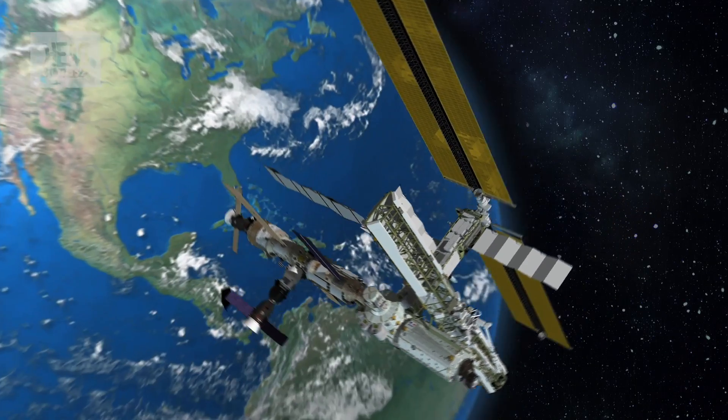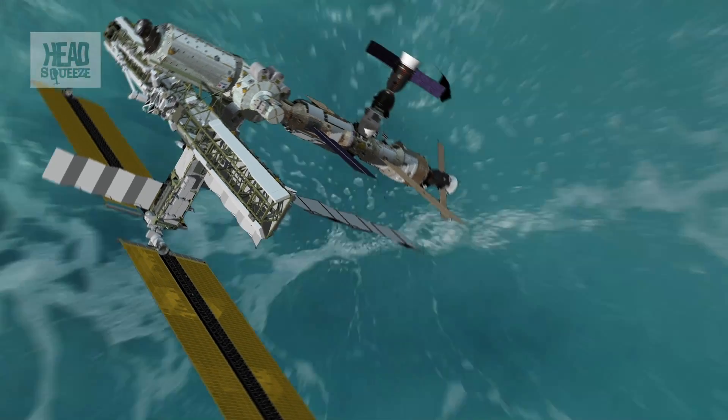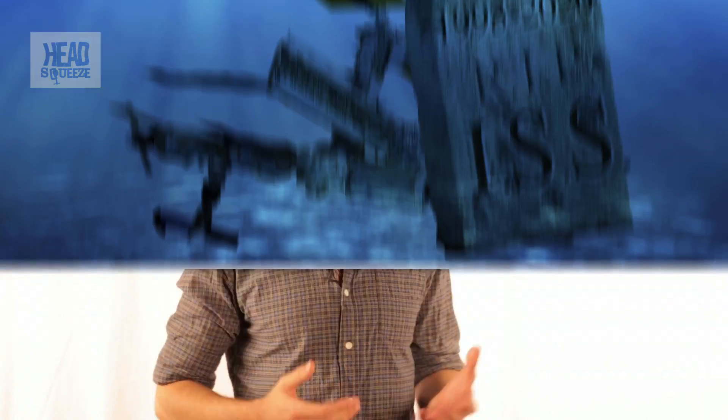Left unchecked, the International Space Station would crash into the Earth. In fact, that's what's going to happen in 2020 when it retires to a watery grave. But for the time being, they have to boost it up from time to time — usually after it's fallen about 65 miles, or 12 Everests.